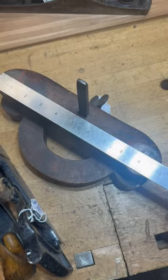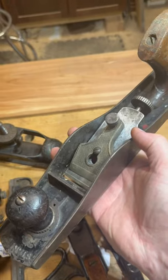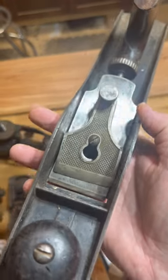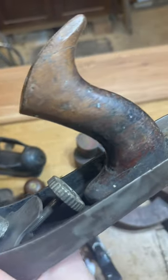And check this thing out — this is like the mother of all router planes. It's 10 inches across. And what about a number 62 low-angle jack plane? It's probably just a parts plane since it's missing parts.